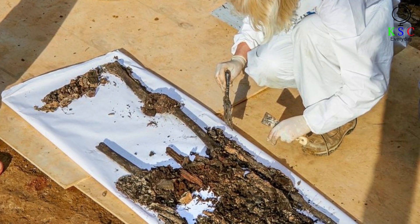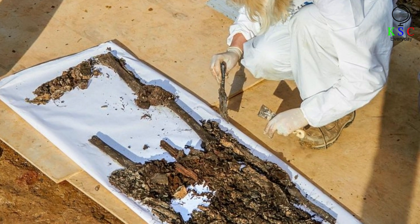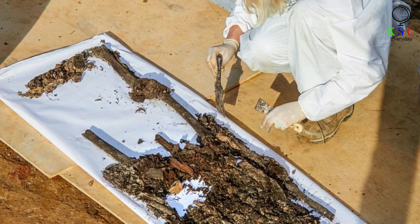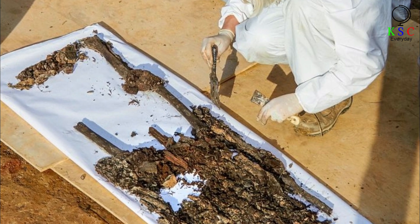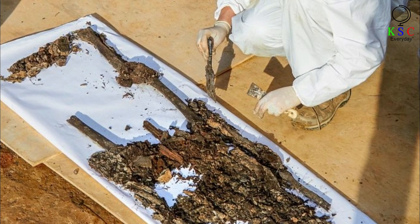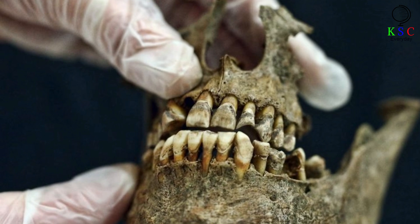Intriguingly, the skeleton inside the moldering coffin belonged to a man estimated to have been aged between 40 and 45 — and Gudin was 44 when he died. Even more encouragingly, this skeleton was missing a leg. However, this was not yet conclusive proof that the team had really found Gudin's grave. After all, thousands died during the French invasion of Russia, and no doubt many of them had lost limbs. So Malinowski realized that he would need stronger evidence to be sure that Gudin's body had finally been discovered.